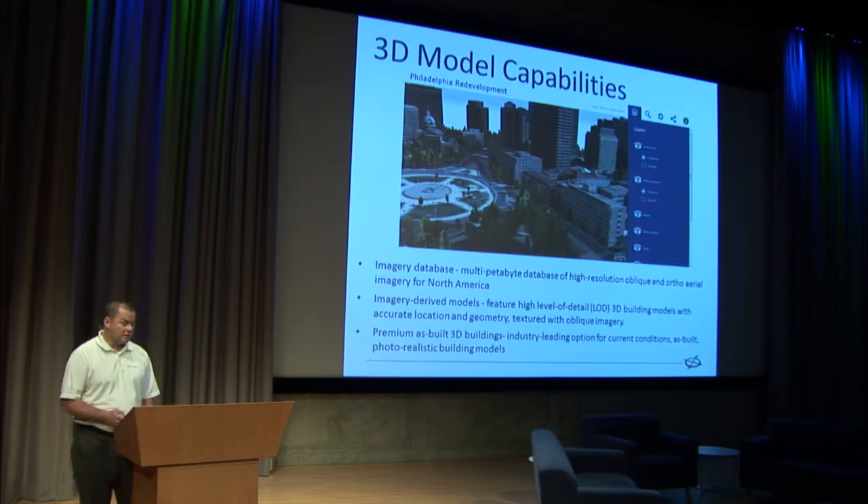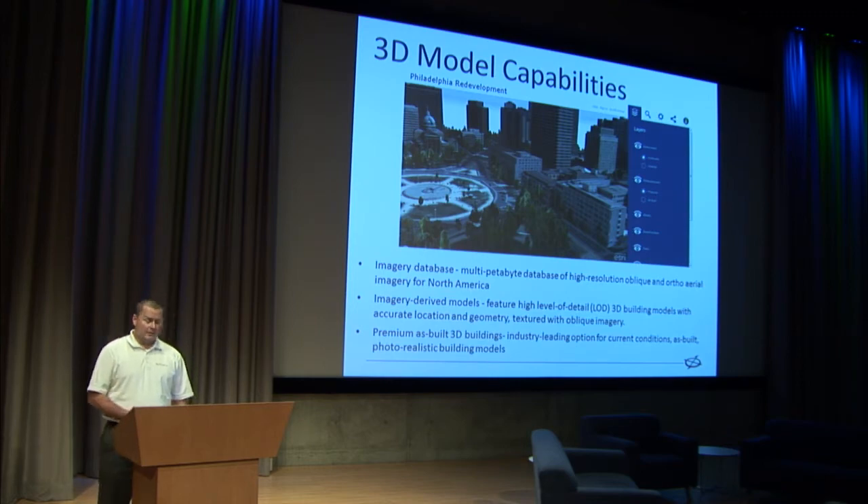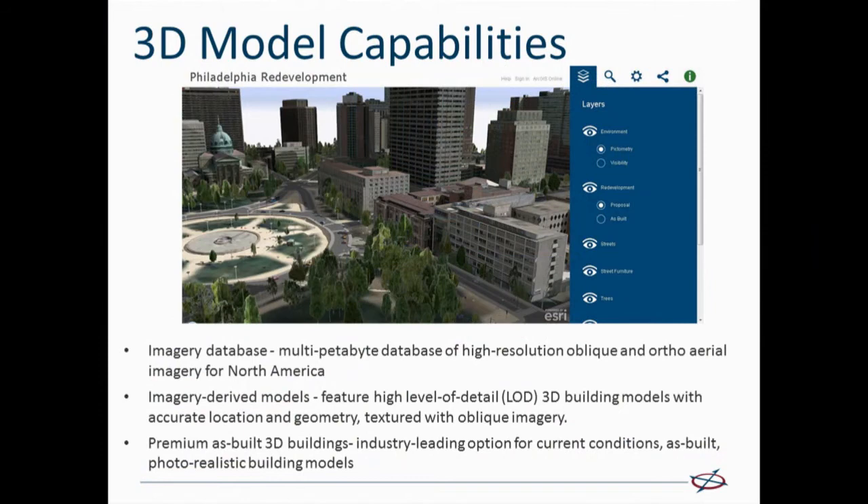So how does that translate to 3D technology? Partnering with PLW Modelworks, we're able to take our high resolution oblique and ortho imagery — this vast database now covering most of the population of the United States — and derive from that very high level of detail 3D building models, both with accurate location and high level of detail of the exterior building features, but also textured with the high resolution oblique imagery. These 3D building models provide a very photorealistic, high level of detail, current-conditions representation in the 3D models that you may be using in your design projects.